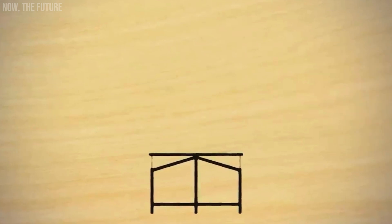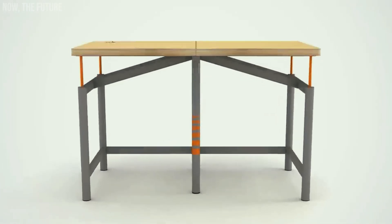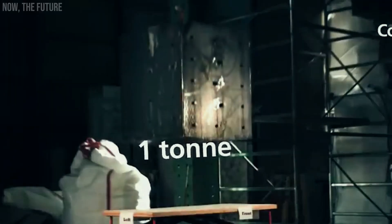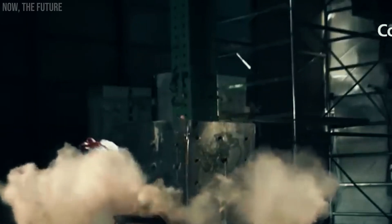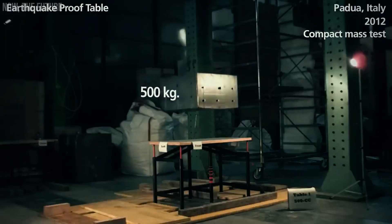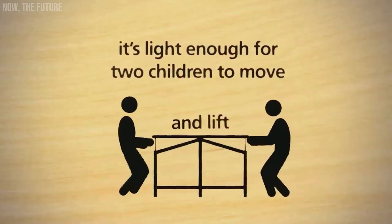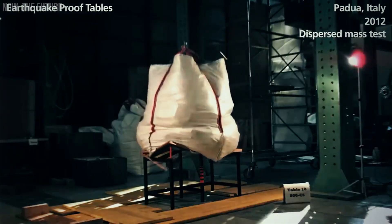Earthquake-proof table. Every day, more than 300 million students around the globe are at risk of earthquakes while in school, as many school buildings are unable to withstand seismic shocks. To address this issue, why not opt for classrooms equipped with more robust desks like these? Though they may appear ordinary, these desks are specially designed to withstand the impact of a one-ton block of reinforced concrete.